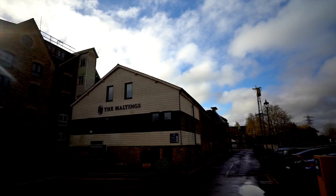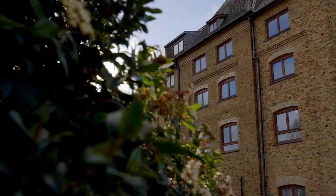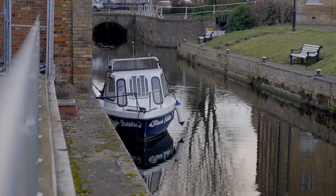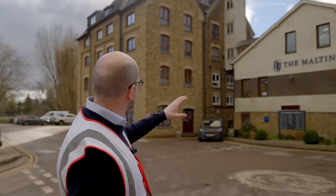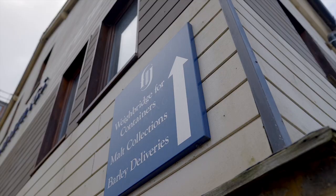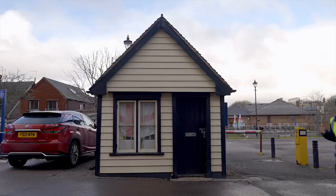As you come in you can see the surroundings are beautiful. It's obviously a green field site, a lot of heritage, all listed buildings. You can see some of the buildings here are old traditional floor maltings. We're going to take you down to where the green barley comes in and gets processed into malt and subsequently roasted into specialty malts.